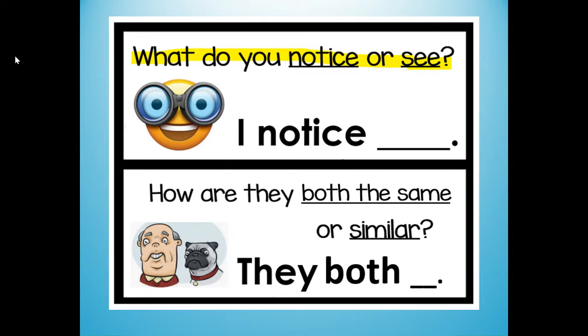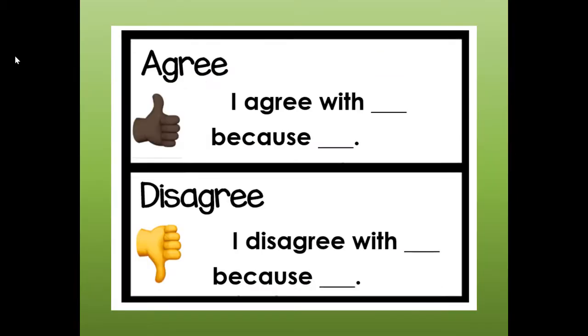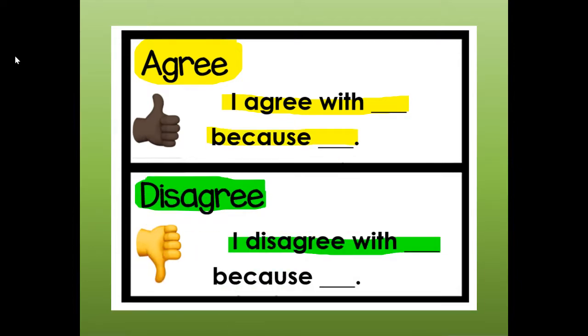Do not talk too long on your turn or your partner will not have time to have a turn. I'm going to ask the same questions for each pair of pictures: What do you notice or see? You can say, I notice or I see. And then, how are they both the same or similar? You're going to say, they both, and tell me how they're the same. You can also agree with your partner and say, I agree with you because — or disagree and say, I disagree with you because.